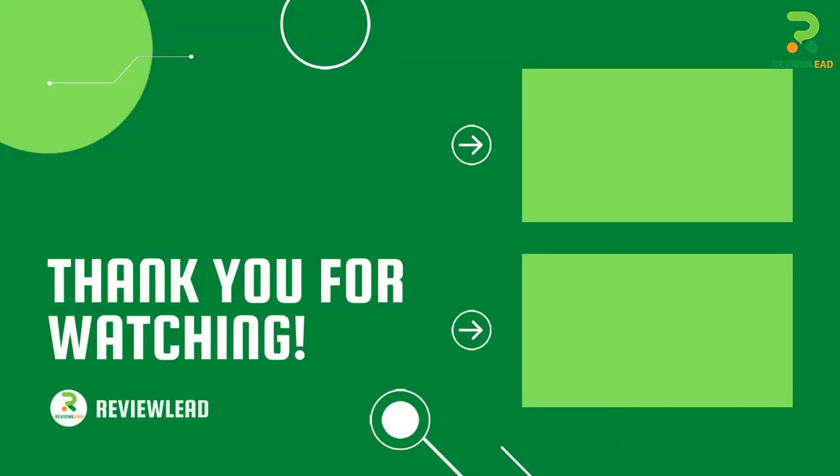Thank you for watching! I hope you liked this video. If it was helpful, please make sure to like, comment, and subscribe. If you have any questions related to these products, you can leave a comment down below and I will get back to you as soon as possible.